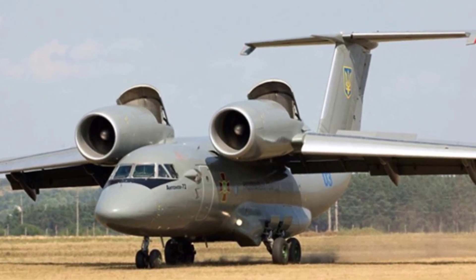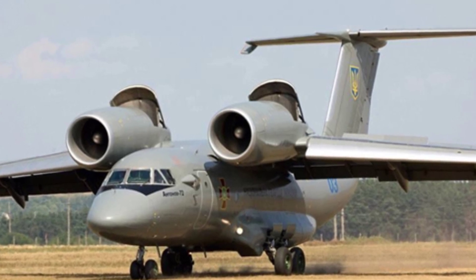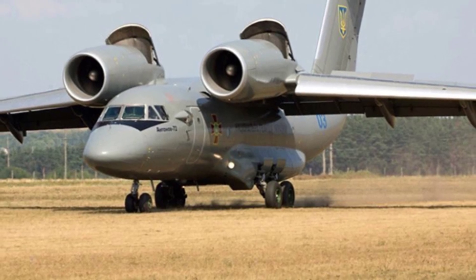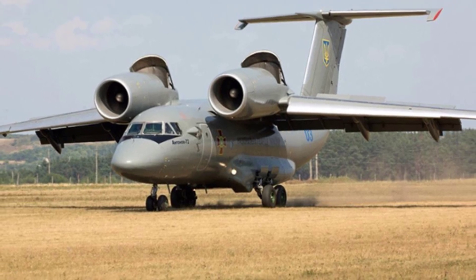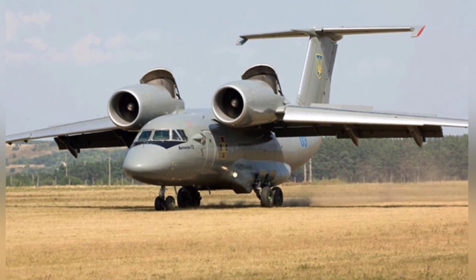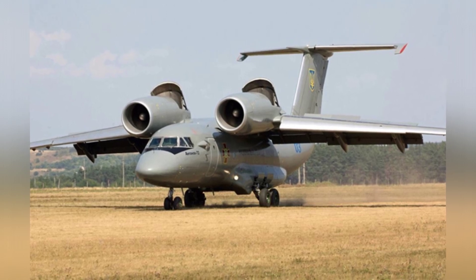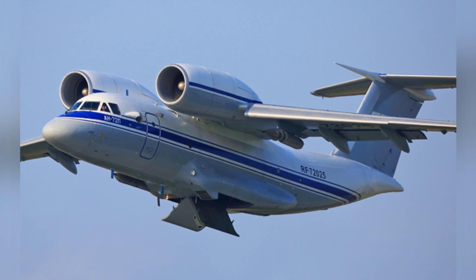Based on the prototype of the An-72, another version, the An-74 transport aircraft, was developed. It is essentially the sibling of the An-72, but it was initially designed as a medium-range transport aircraft for use in extremely cold weather, suitable for low-temperature environments at high latitudes and altitudes. To date, nearly 20 subtypes of the An-74 have been developed.